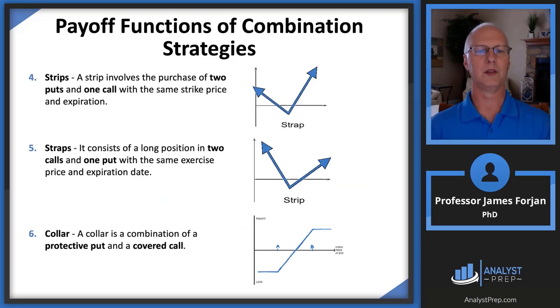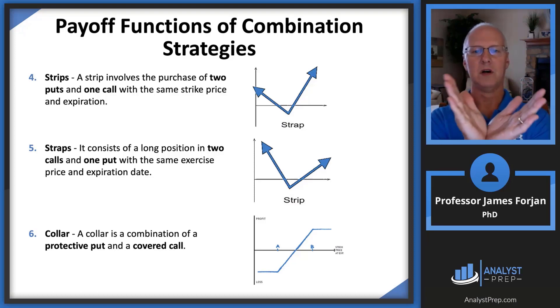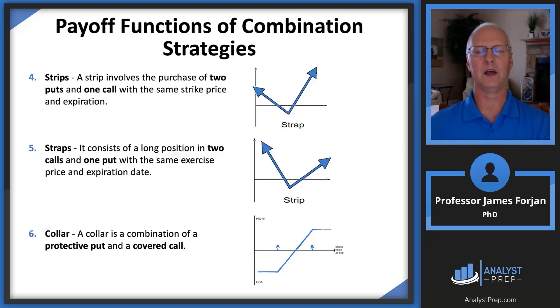There are also strips, straps, and collars, in which you can tilt the angle of the V. We were doing the upside-down and the regular V — you're just tilting this angle. And a collar looks just like a bull spread.